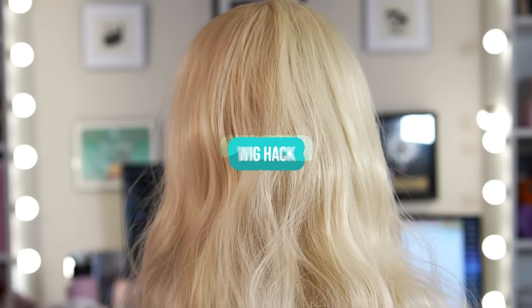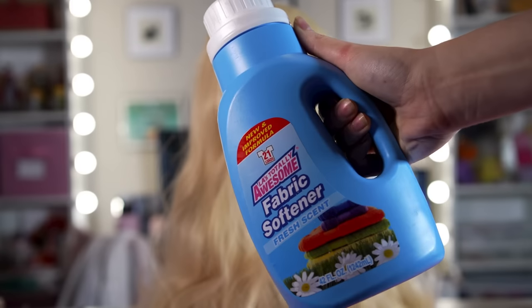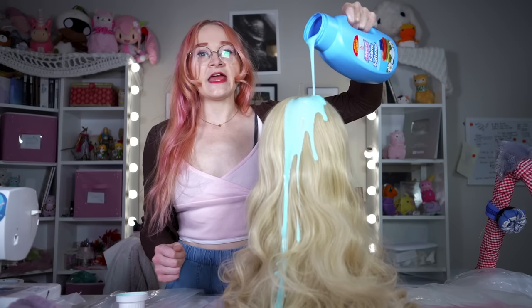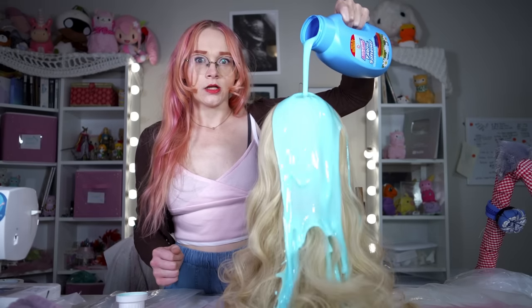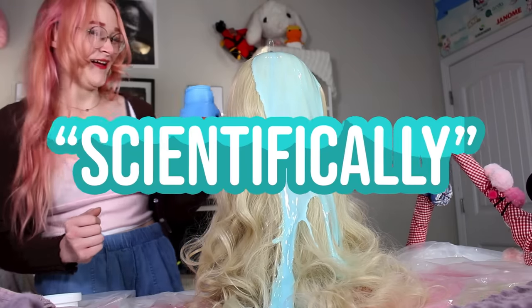There's a long-heralded wig hack that has plagued me for years. Does fabric softener make wigs less tangly? Does it make them softer? Does it make them less shiny? Does it do anything at all? I set out to find out, but I didn't want to just pour fabric softener on a wig and call it a day. I wanted to do this scientifically.